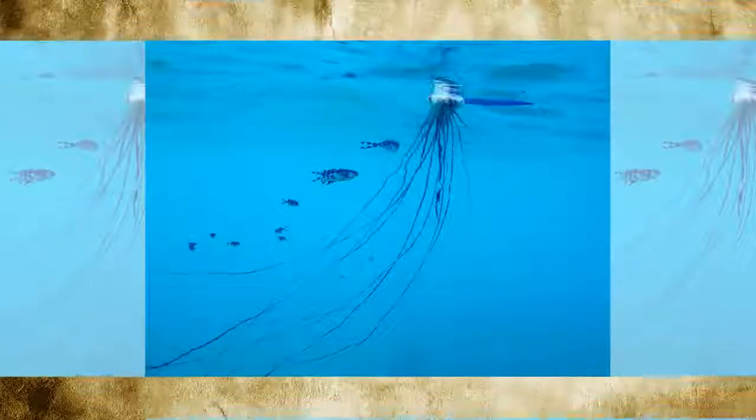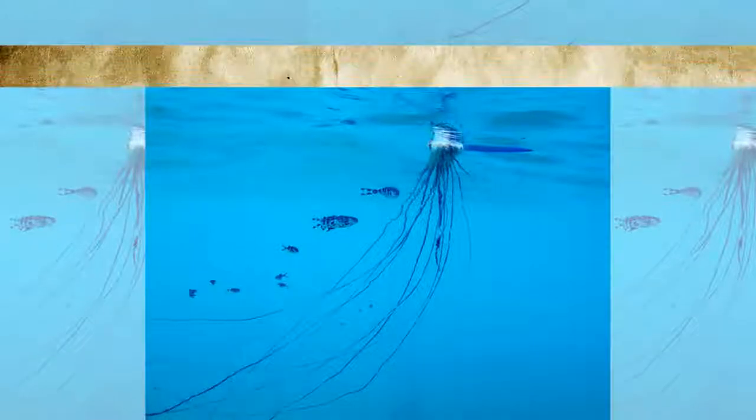Other hydrozoan species may form stationary coral-like colonies, swimming chains, and many other strange shapes. Some in the deep ocean are luminous, and one even dangles bright lures to attract its prey.